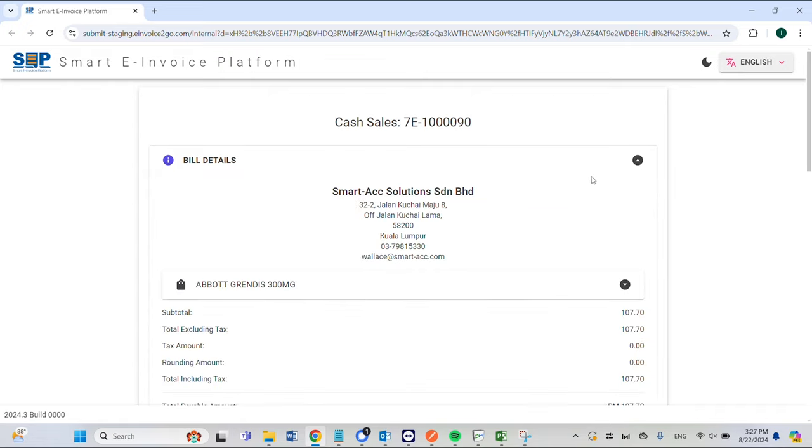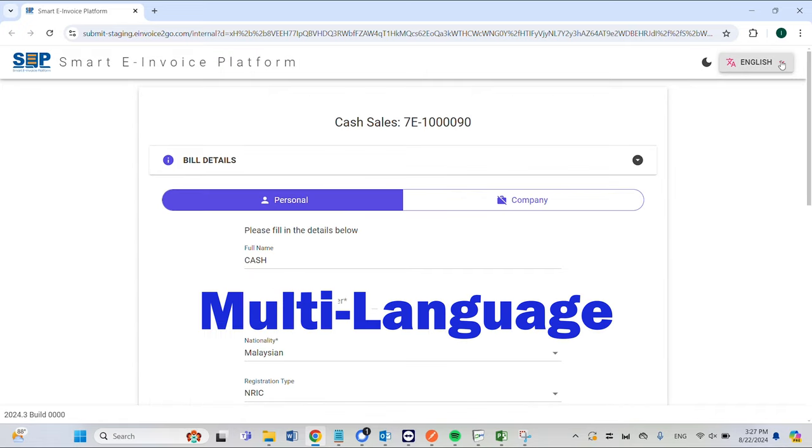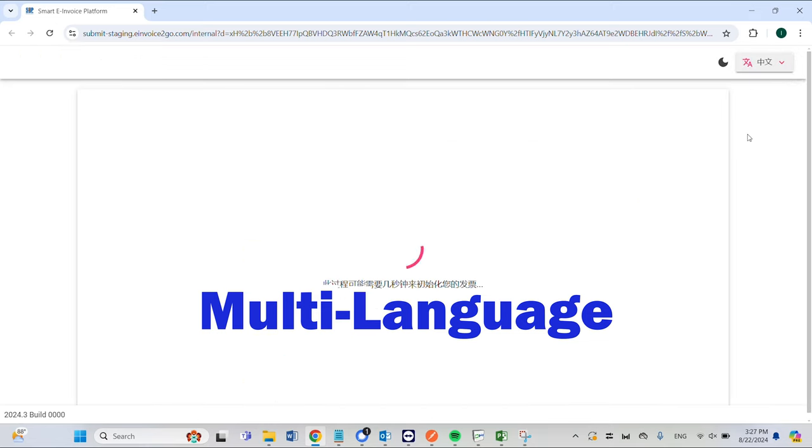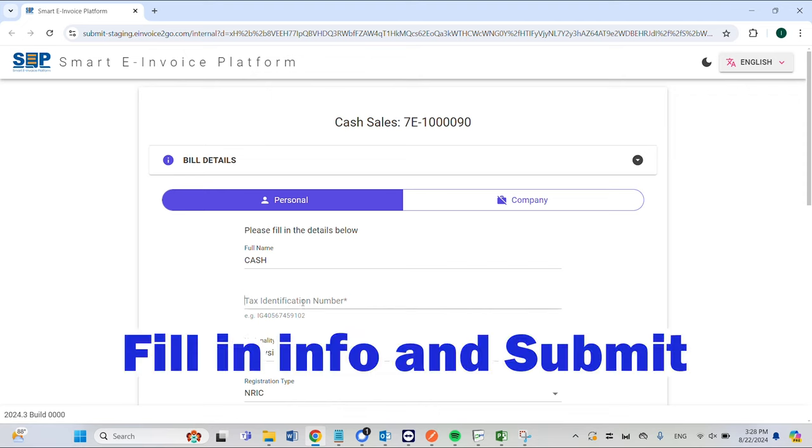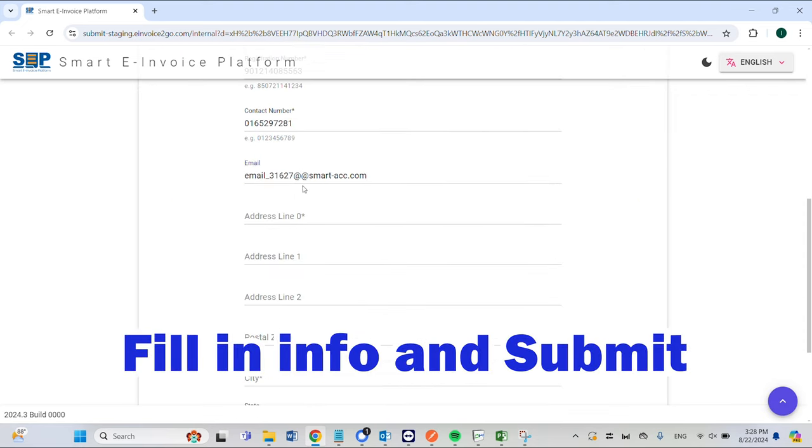Once scanned, your customer enters the Smart e-invoices platform. Customers can choose English, Malay, or Chinese based on their preferred language. Fill in all the compulsory info and hit submit.